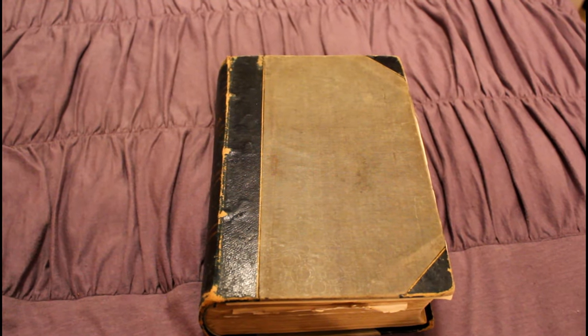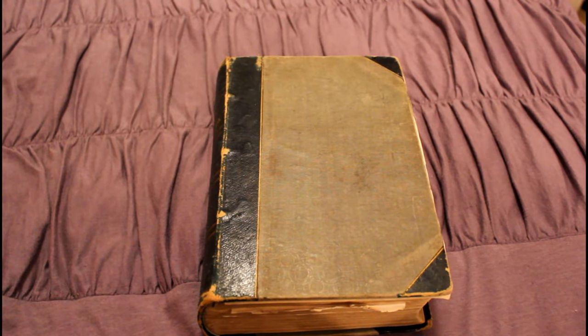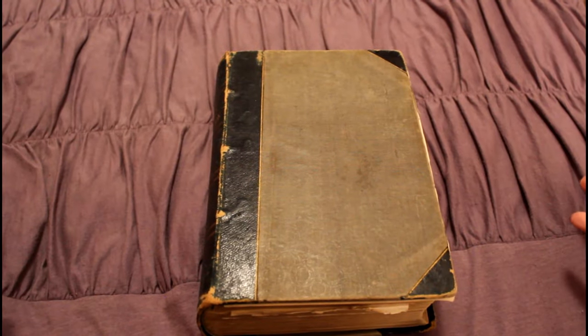Hello, I'm Maria of Historical Bell, and today we are going to be talking about this lovely Godey's Ladies' Book.